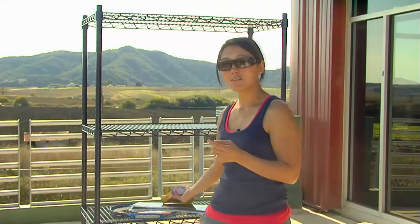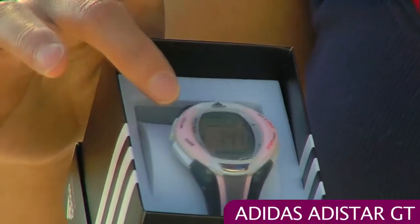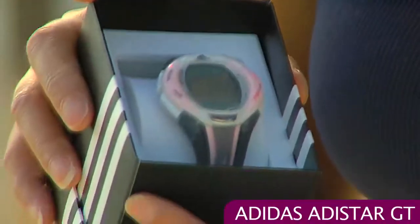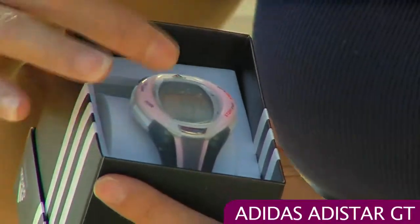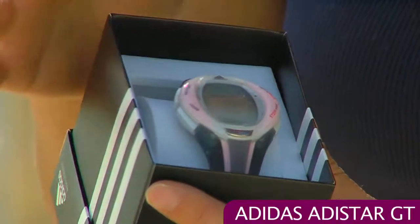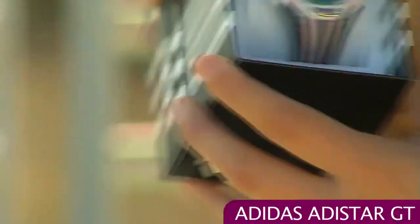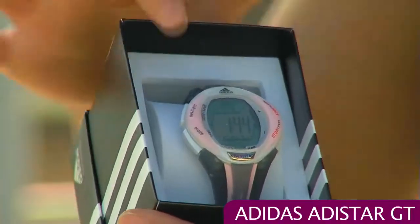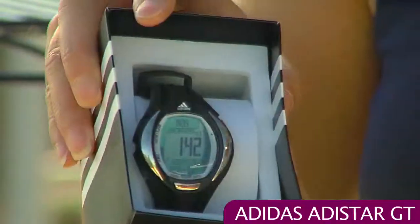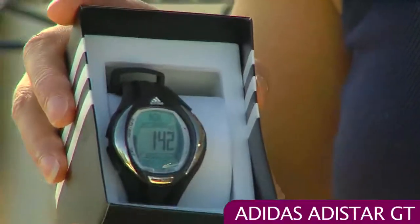The next thing I want to show you is some watches from Adidas. First up is the Adistar GT — this is a black or grayish and pink color. It not only tells time and gives you the date, but you can also record lap times. This has a 100-lap memory. This also comes in a couple of different colors — here is the gray and pink, and we also have a black and white version. And there's a black version with great metal accents.